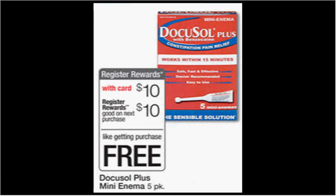These next items are the register reward items. That means when you purchase it, it'll trigger a register reward that'll be spit out of the Catalina machine that'll be good on your next purchase, whatever it is.